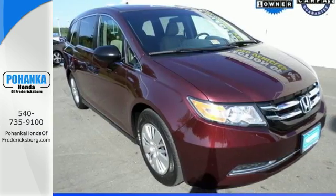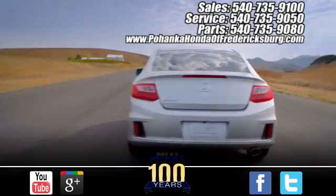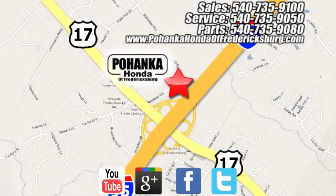See what this Odyssey can offer you and your family today. Pohenka Honda of Fredericksburg is a great place to buy a car, conveniently located at 60 South Gateway Drive in Fredericksburg.